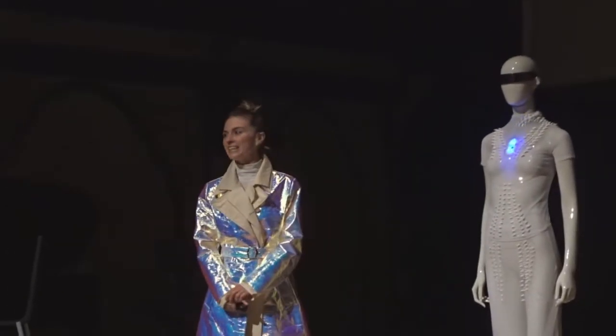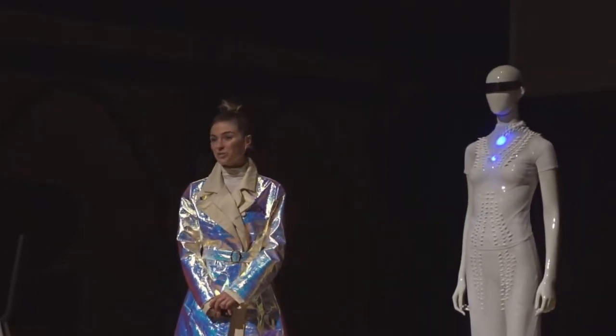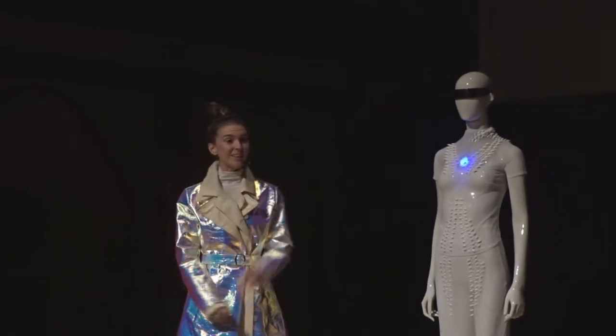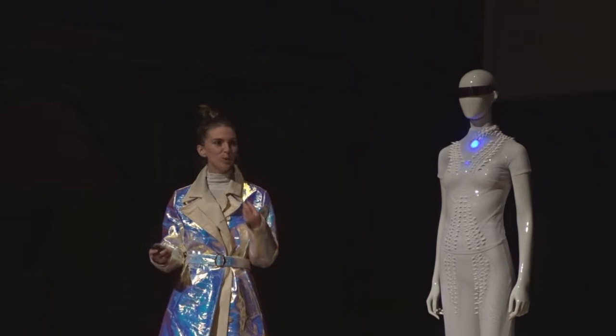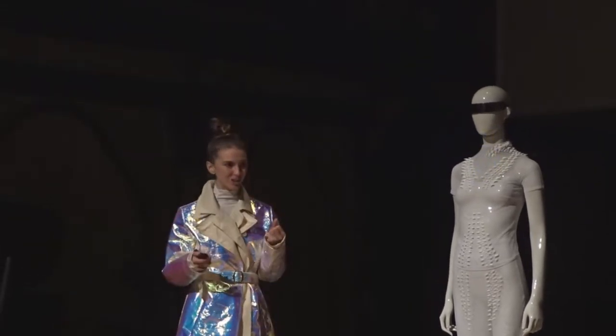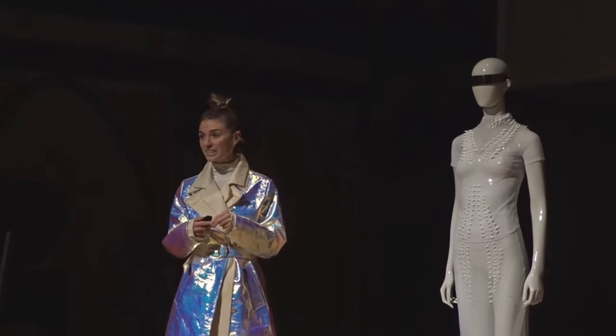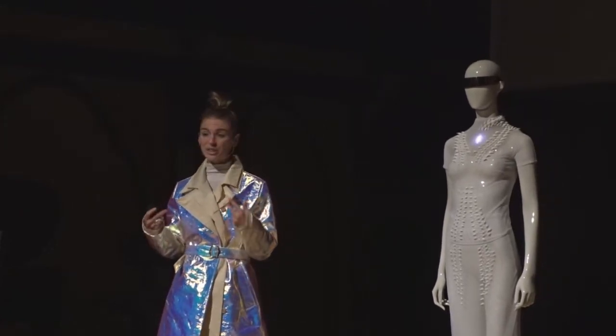ReConnect is a project that existed from my artist-in-residency at Nokia Bell Labs, where I was looking towards new modes of empathic communication. In 2018, when I started with this project, voice had become the new digital interface.